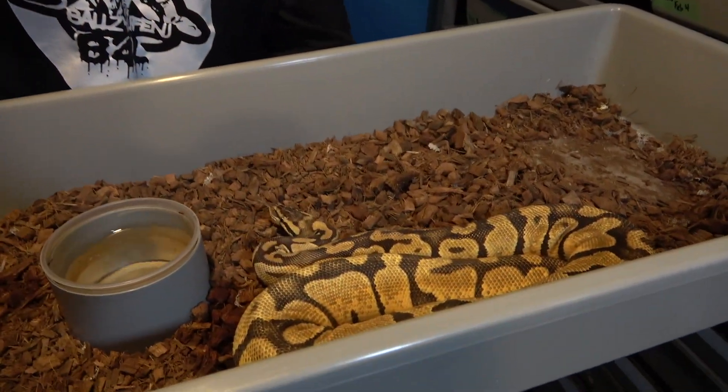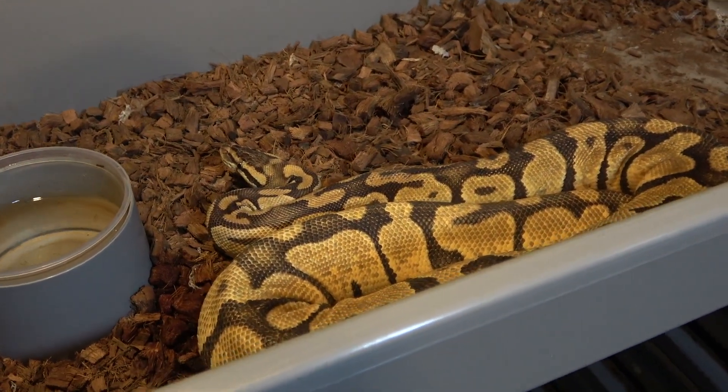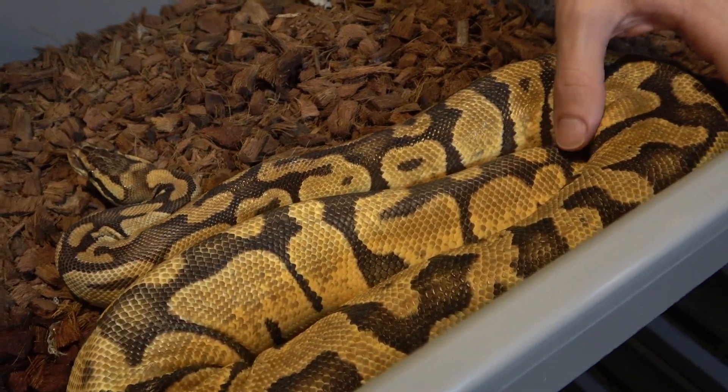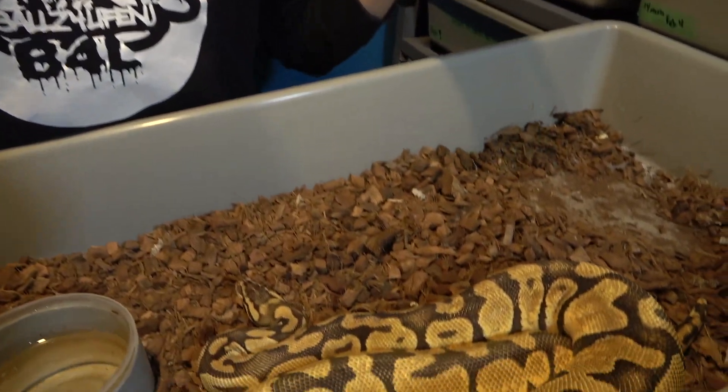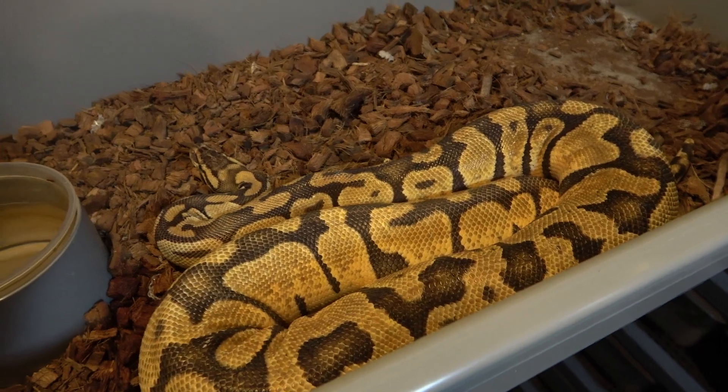The first one I'm going to show you is this pastel, and she was paired to an orange dream lesser ultra male. She's gravid right now, so hopefully we can get some really cool results. The ultra male brings all that orange in and bands the pattern, and being one of my favorite genes - triple het being my favorite recessive - I think they're gonna work really well together, especially with the orange dream, the fire, and the lesser.